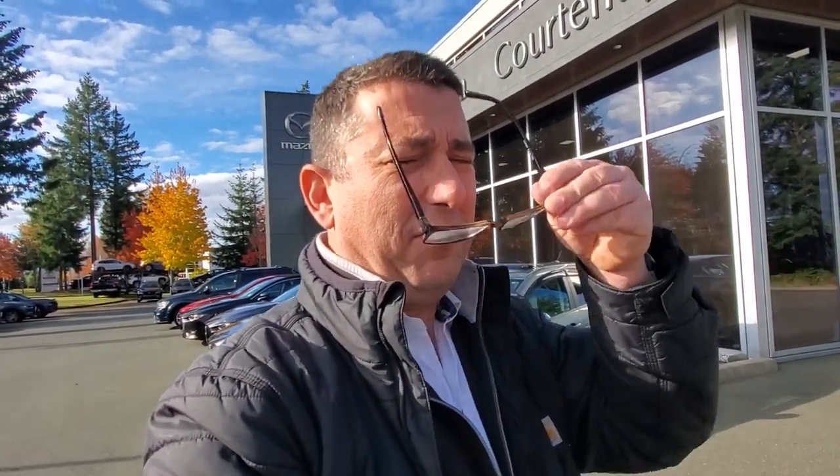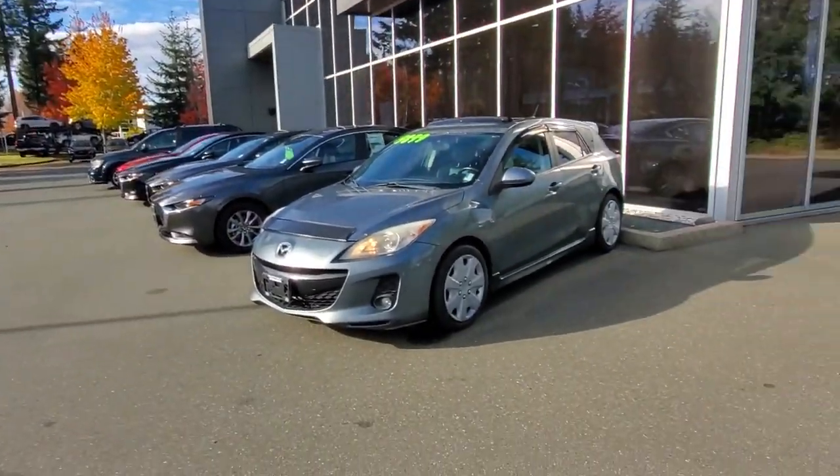Yeah, that rocks! That's the 2012 Mazda 3 Sport GT for sale here at Courtney Mazda. If you or somebody you know is looking for a hot sporty little hatchback, come check this one out. Give me a call at 250-338-5777 or email me at mike@courtneymazda.com. Thanks for watching everybody — have a great day!